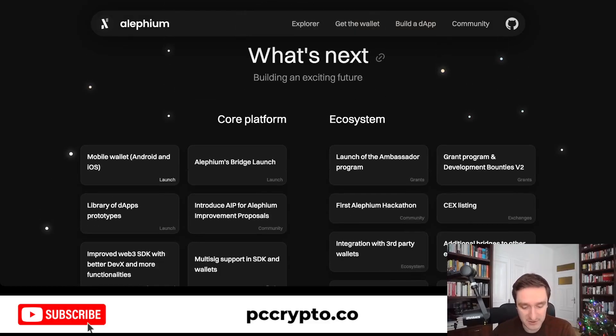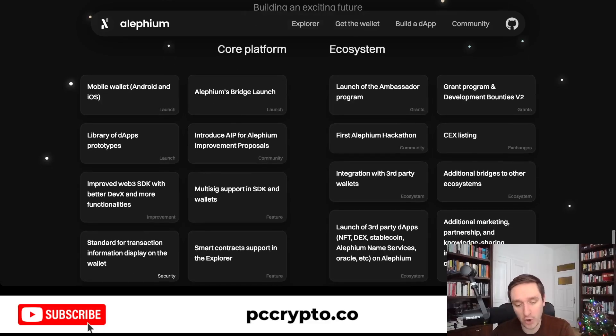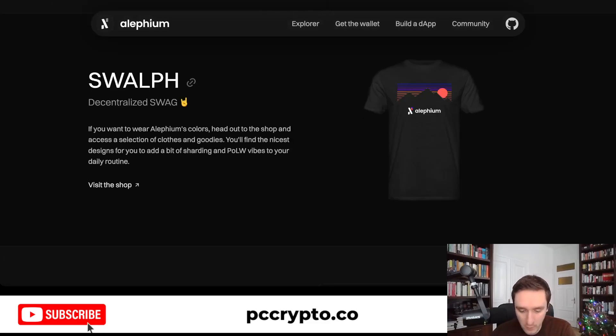What's next is building a bunch of different features within the core platform — things like Bridge, which actually just launched, so you can already use it. Also developing an ecosystem, launching an ambassador program, running hackathons, listing on different exchanges, a grant program, and so on. The core plan right now for Alephium is having more developers and more users on the platform. If you're looking for an ecosystem that's super new and looking for people who can really make a difference, Alephium might be a thing for you.